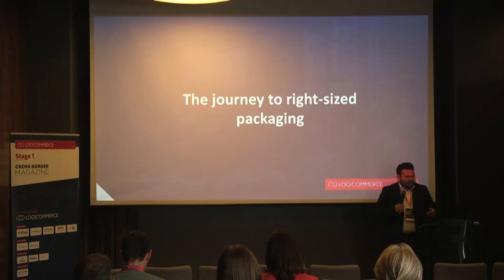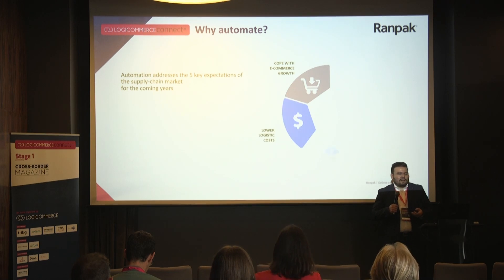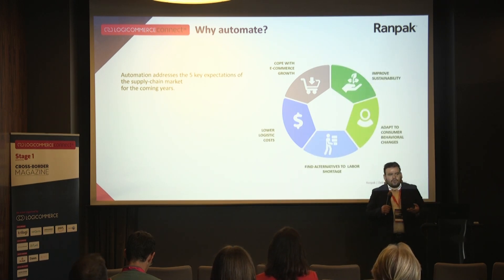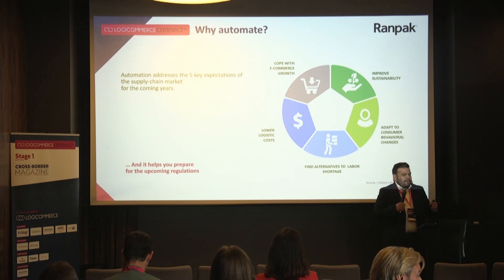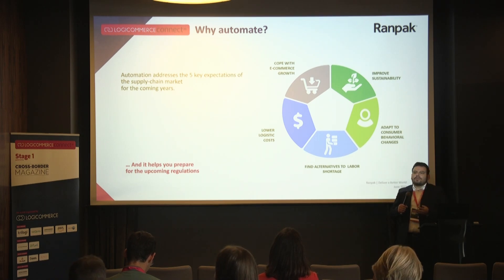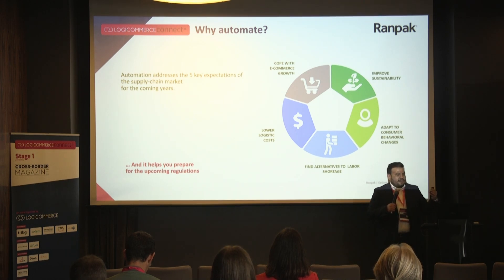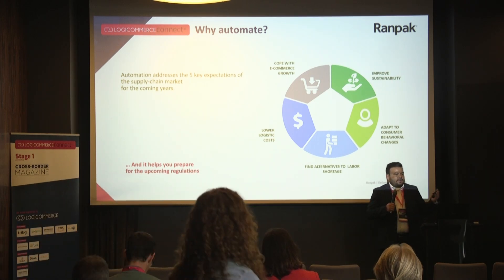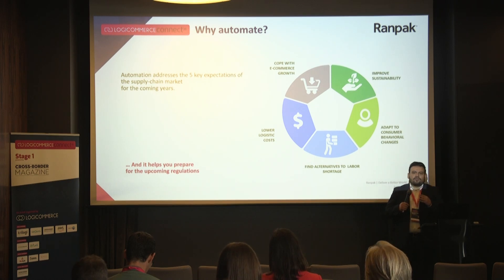How can companies prepare for this regulation? Automation is a topic that has been growing for the last 10 years. In logistics, there are five key expectations for automation: the first is coping with e-commerce growth. With different channels like social media and Google AdWords, e-commerce companies can achieve very exponential growth.